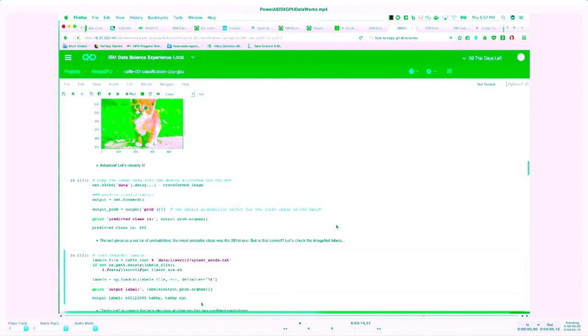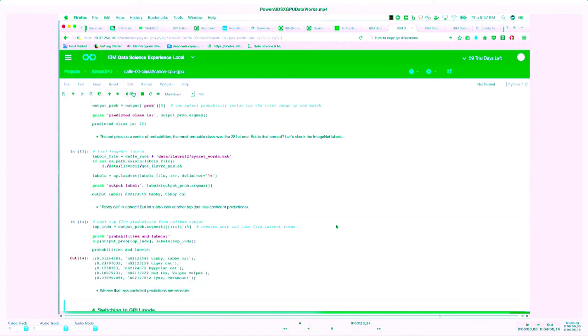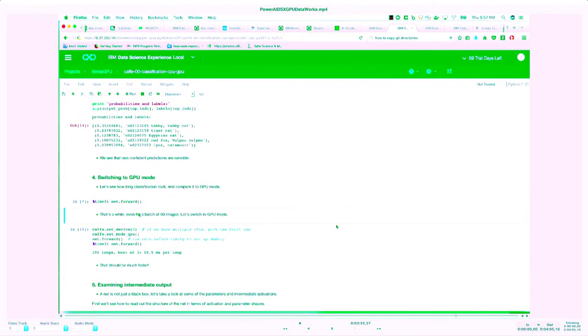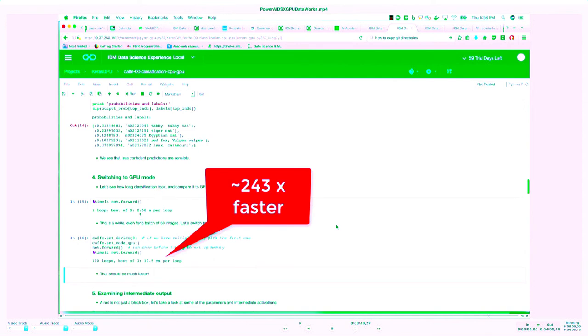We then do a simple image classification. Here's a picture of a cat — easy for humans to identify, but with the pre-trained model we can do a prediction quickly. After running the prediction step, the label found for that predicted class is 'tabby cat,' which is the correct prediction. To run this using a GPU, we switch from CPU mode to GPU mode with just two lines of code: Caffe set device zero and GPU mode. When run with the CPU it took about 2.5 to 5 seconds, but with the GPU it took only about 10.5 milliseconds — about 243 times faster — with only two lines of code changes.